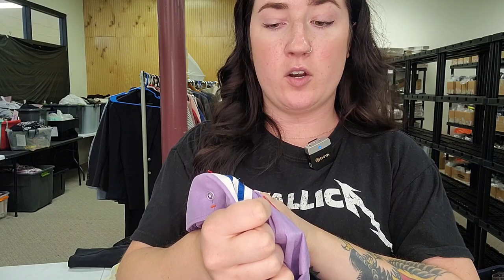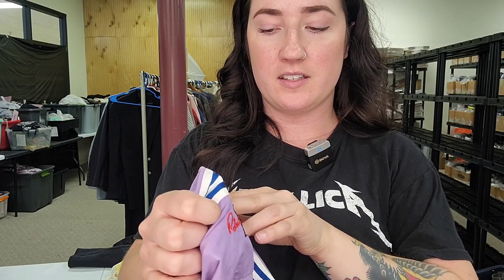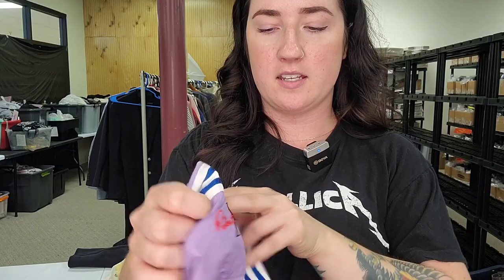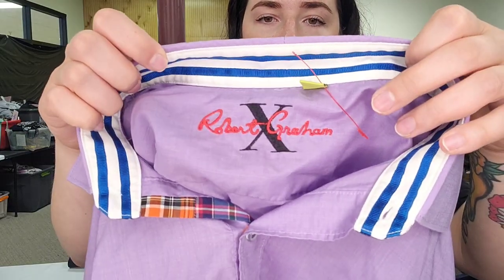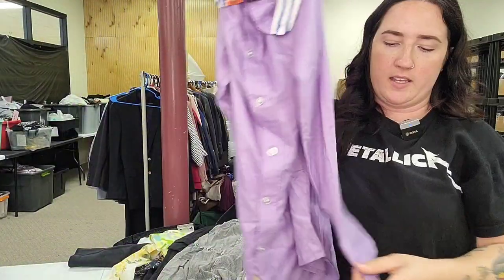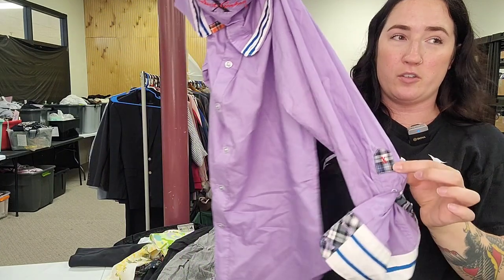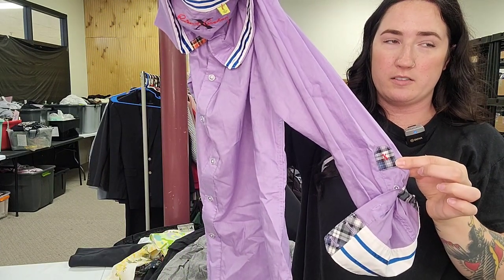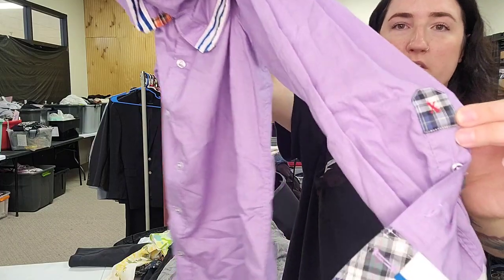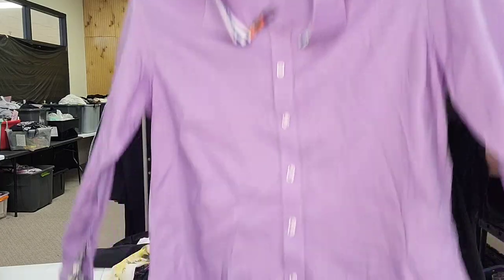Next up, Robert Graham X, tailored fit, size large button-up with a contrast cuff. I feel like the X must be a special line — it shows as an X collection. We'll sell that for $35.